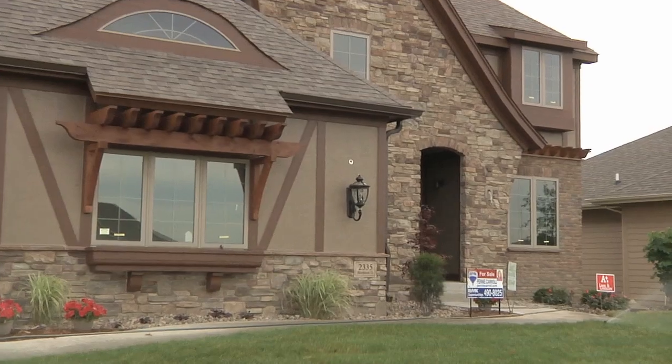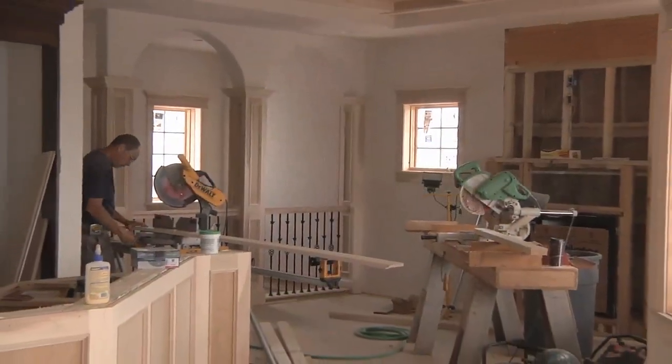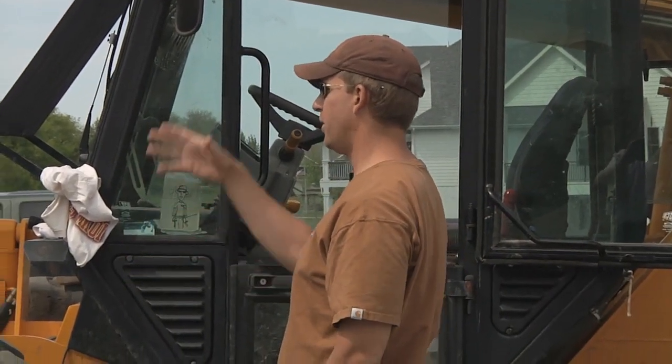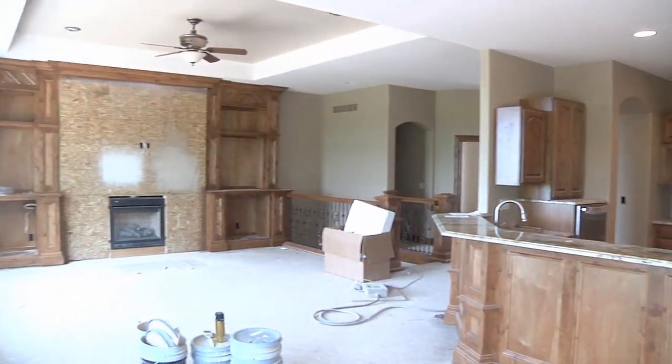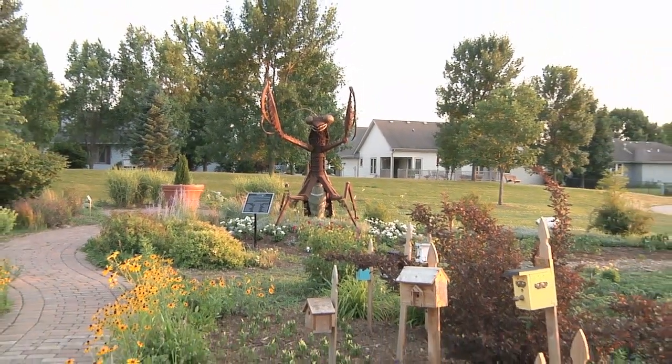You'll see every style from European farmhouse to contemporary loft style to French country. In this next half hour, we'll introduce you to some of the builders of Home Show Expo, give you a behind-the-scenes look at the homes, and tell you all about the amenities that are attracting home buyers to the Altoona area.